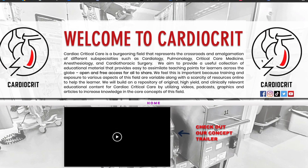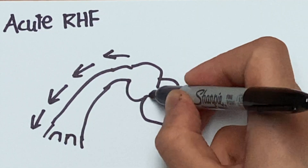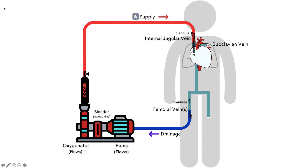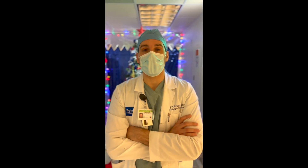CardioCrit will be the hub — a repository of educational videos across a wide range of topics. We're going to utilize novel methods of education delivery: audio visuals, graphics, media and social media throughout. I want to welcome all of you to take part in this wonderful journey, where we will gain knowledge and education in a field that we all love.